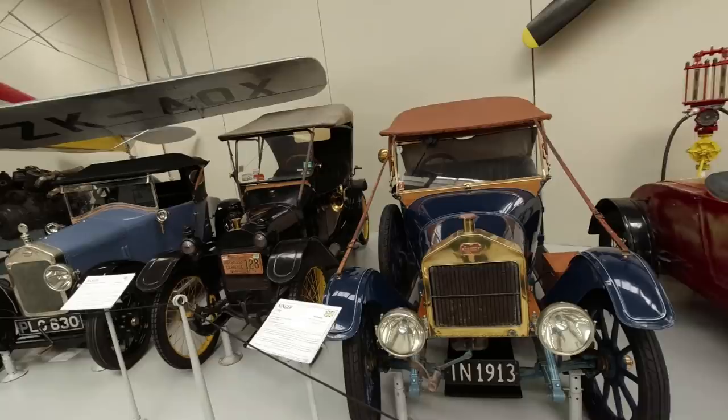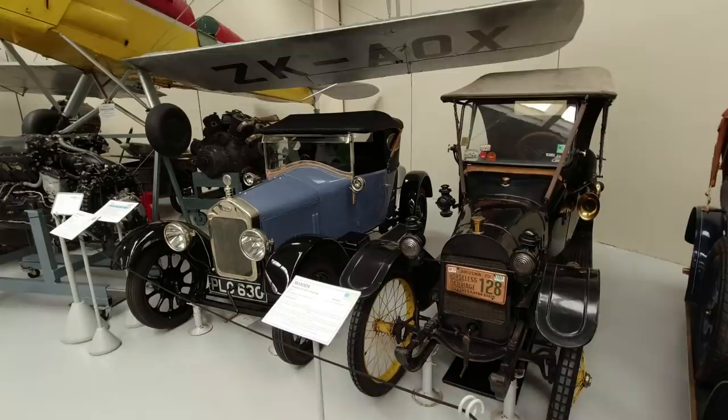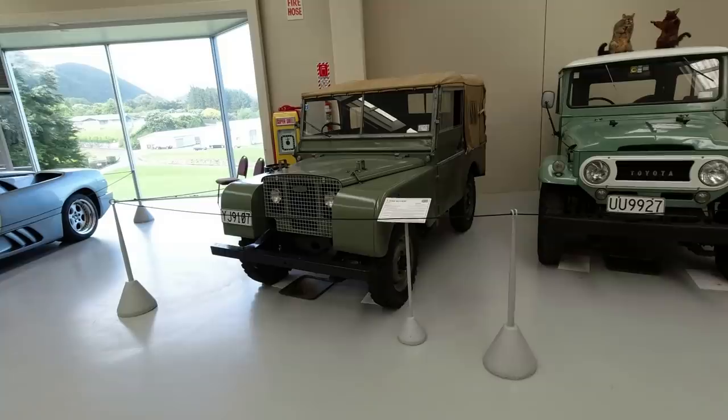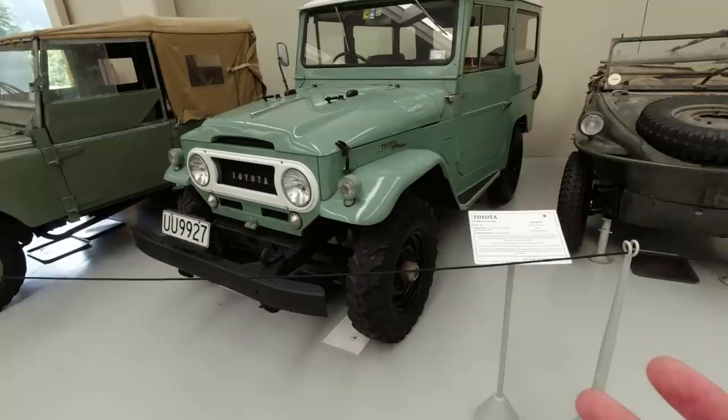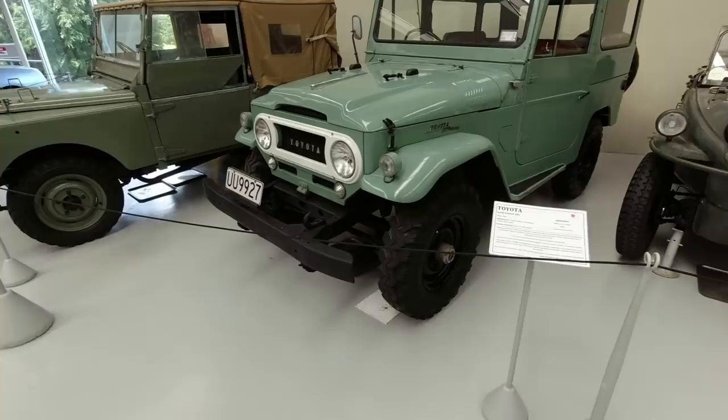Very early Singer, Woods Mobilette cycle car, and another early Wolseley. And this is quite nice to see - a very early Land Rover from 1949, the first year of actual series production of the Land Rover Series 1, next to a Toyota Land Cruiser J40. This isn't a particularly early Land Cruiser - they started building them in 1951 - but I think they look quite good together that pair.